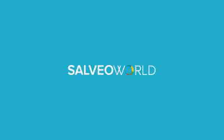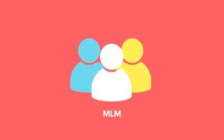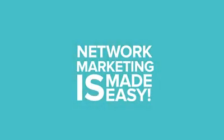Welcome to Solveya World, a revolutionary online system combining the power of MLM and e-commerce. This is the next big thing. Network marketing is made easy with the following features.